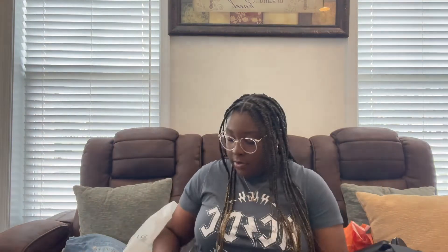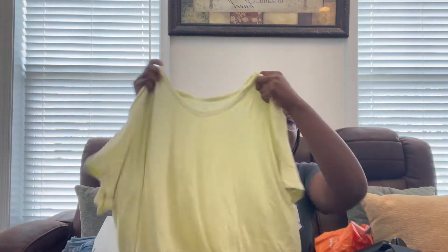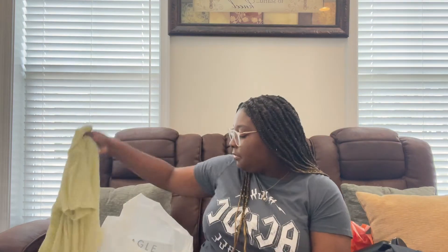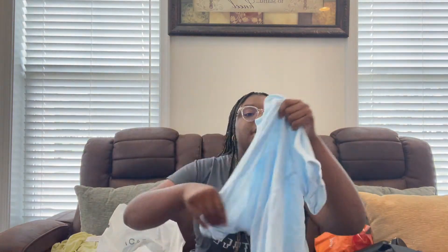Next I got some shorts — never got shorts from American Eagle before. I also got this neon yellow or green shirt. And I got this blue shirt — this is what it looks like in the back and in the front.